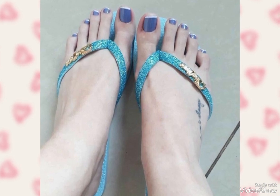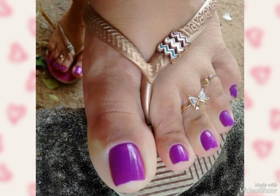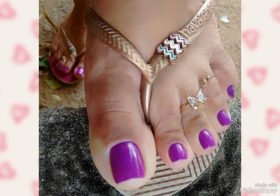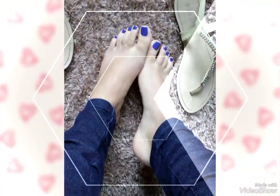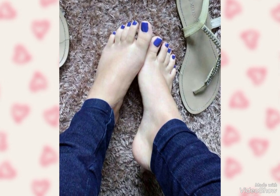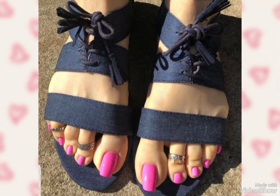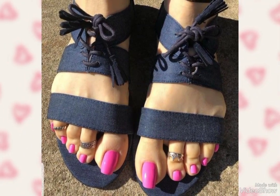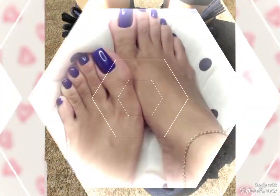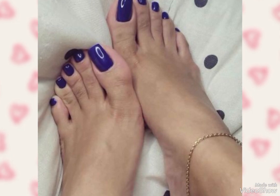When you subscribe to my YouTube channel, you will get new notifications of my upcoming videos. I hope you guys will love these trendy designs of toenails. Don't forget to keep visiting my YouTube channel Toes Fashion for more new ideas and designs of toenails.